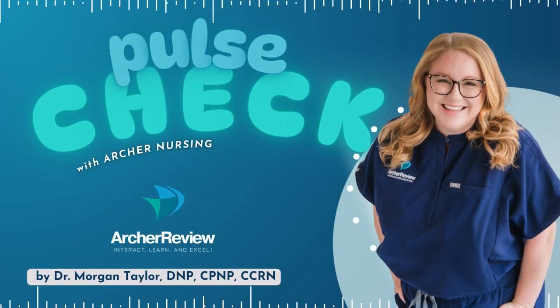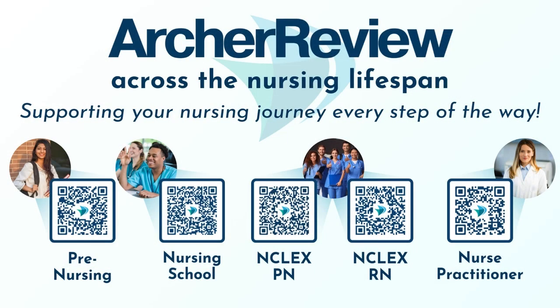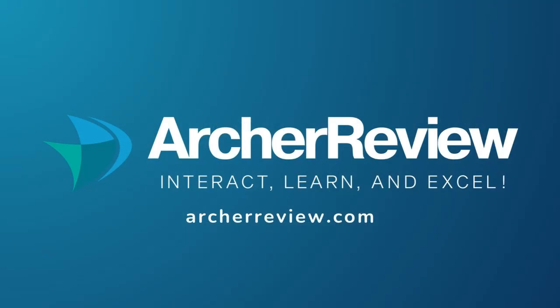Alright, future nurses, that is a wrap. If you found this pod helpful, I'd love to continue supporting your nursing journey through nursing school, the NCLEX, continuing ed, and beyond. Archer Nursing has you covered with on-demand video lectures, high-yield question banks, live case study reviews, and so much more. We want to help you master tough concepts and make it fun. Join us at archerreview.com and follow us on socials at Archer Nursing for more free nursing tips and study resources. Thanks for tuning in to Pulse Check with Archer Nursing. I'm Dr. Morgan Taylor, and I'll see you back next time.